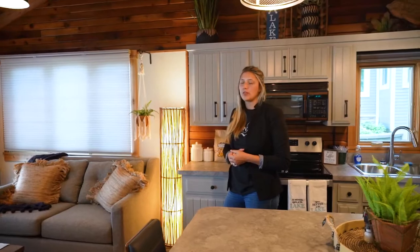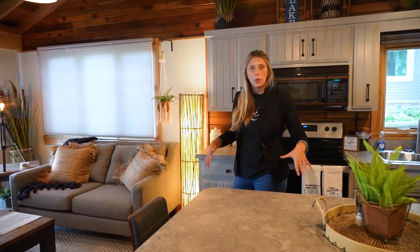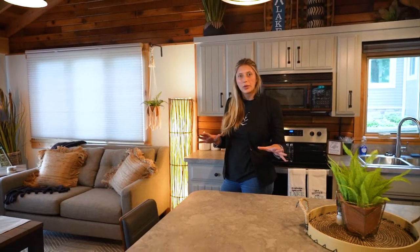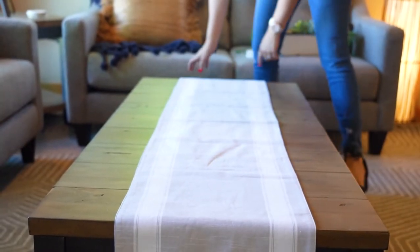For us it was very important to make sure that it was open for entertainment and there was going to be enough accessibility throughout this space when you're coming and going. Leaving these open walkways and not doing a dining room table but using this island as more of a multifunctional space really does this kitchen well.